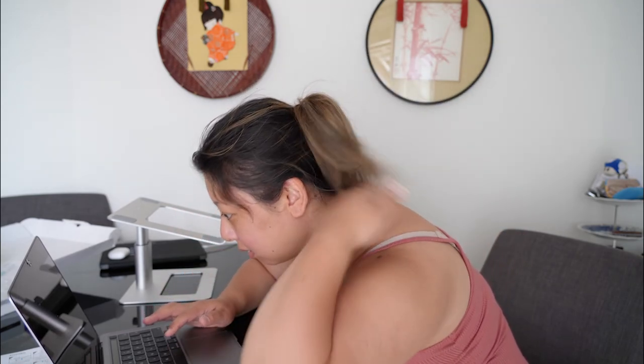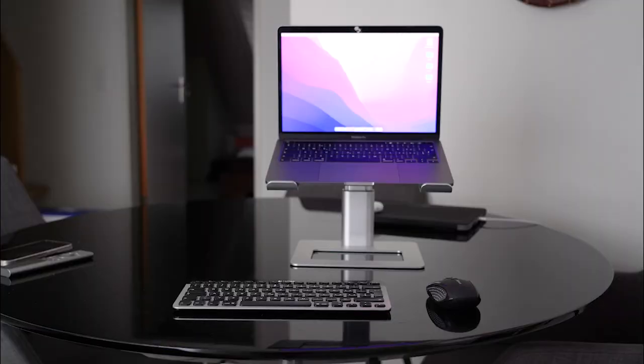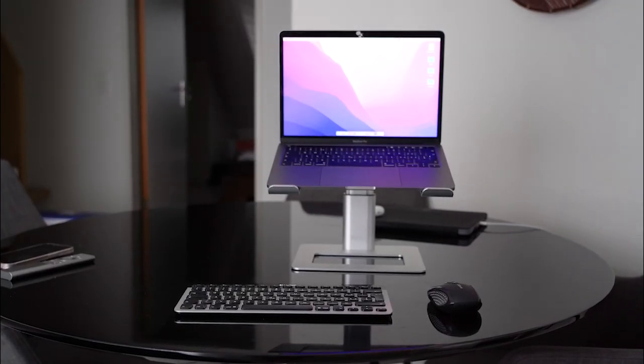This is so much better. I could just sit here and look straight, because without this I'm just always hunched like this. I'm really, really happy with this. And as always, if you're interested in this product, I'll link it down below. Look at that — I'm so happy with how my portable office turned out.